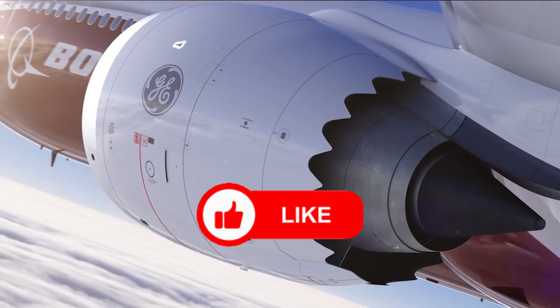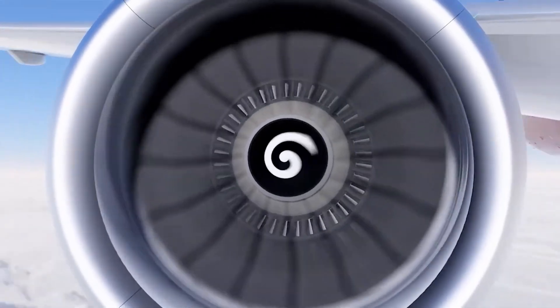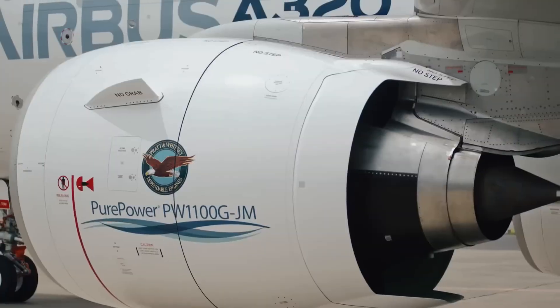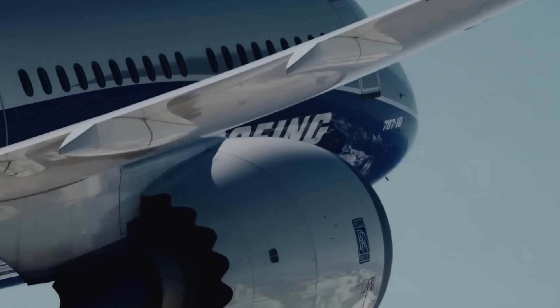As for engines, Boeing is looking at next-generation, ultra-efficient options. Current frontrunners include the Pratt & Whitney PW-1000G series and top-tier engines under development by Rolls-Royce. These engines are targeting 15% to 20% lower fuel consumption.